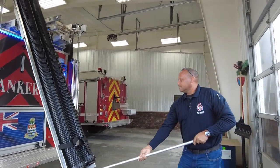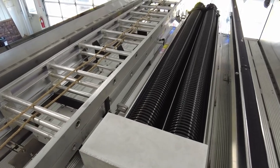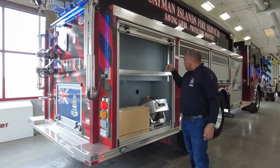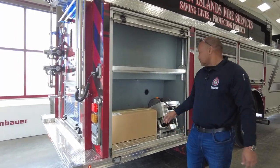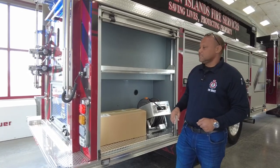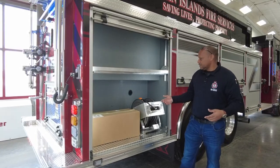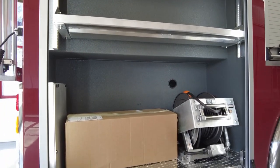Then we have our ladder gantry. The ladder gantry consists of a 10-foot folding, 16-foot roof, and 24-foot extension ladder. Here we have our power cord for our extrication fans — it's a 200-foot power cord, also controlled by the generator, should we need any power, especially when utilizing multiple extrication fans or other equipment at the scene.